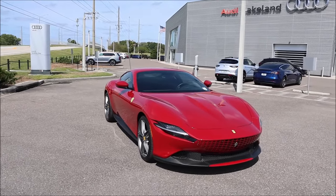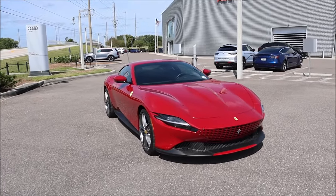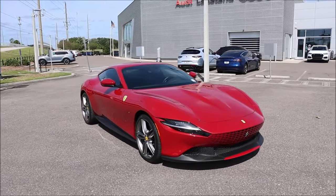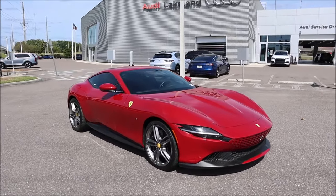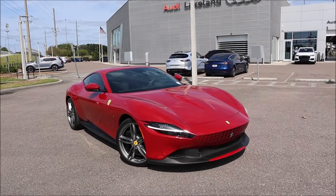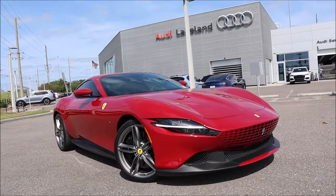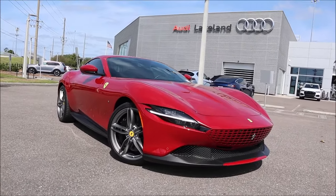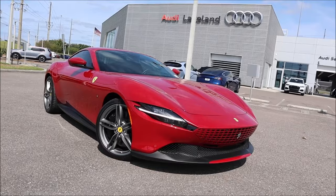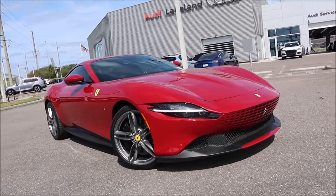The Roma's beautiful bodywork pays homage to Maranello's historic GT cars, and the new coupe is delightful behind the wheel — we will check it all out today. Big shout out to Audi Lakeland for letting me take a walk around this beautiful Roma. If you guys want to get this car in your driveway, check the link in the description for their website and phone number.